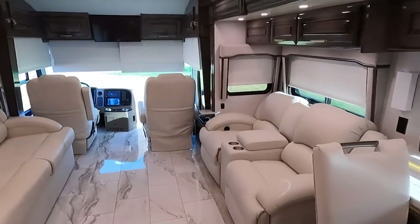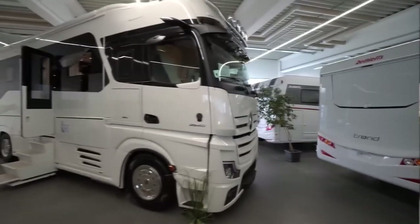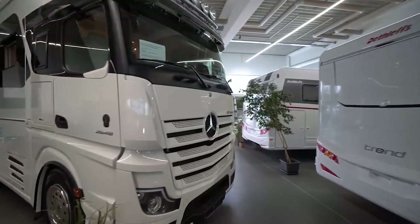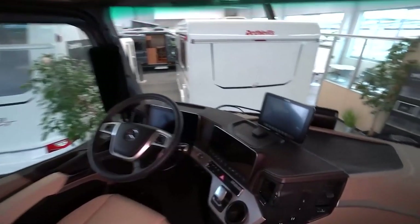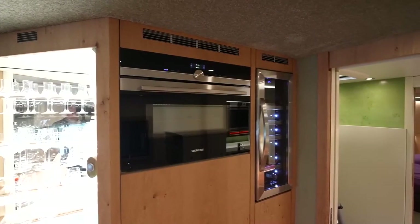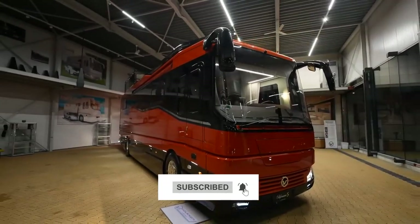And that concludes our journey through the most luxurious motorhomes in the world. From the opulent interiors to the state-of-the-art amenities, these mobile masterpieces redefine the concept of luxury on the road. With price tags rivaling exclusive homes in upscale neighborhoods, these motorhomes cater to the needs and desires of the ultra-wealthy. Thank you for watching, and until next time, happy travels!